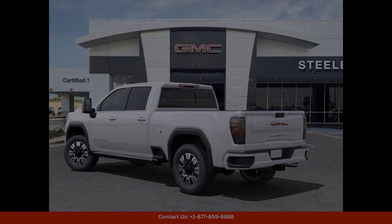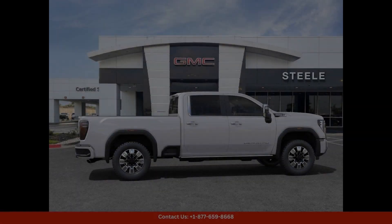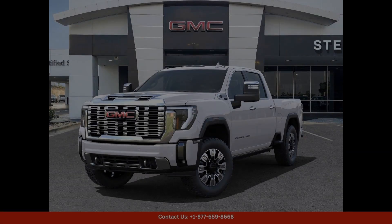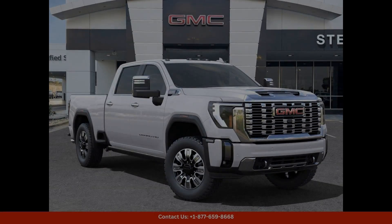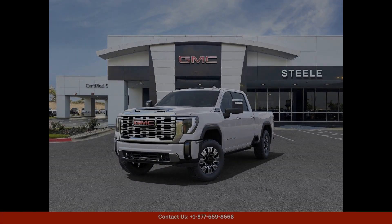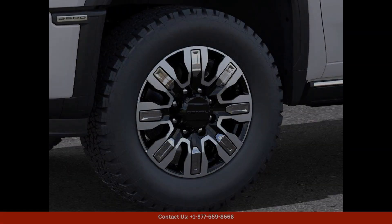If you're looking for a top-of-the-line truck that offers both style and substance, the 2024 GMC Sierra 2500 HD Denali in White Frost Tricote is the perfect choice for you. Visit our dealership in Round Rock, Texas, to learn more about this exceptional vehicle and take it for a test drive today.